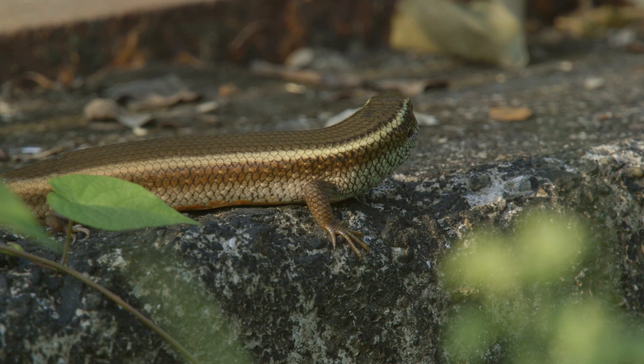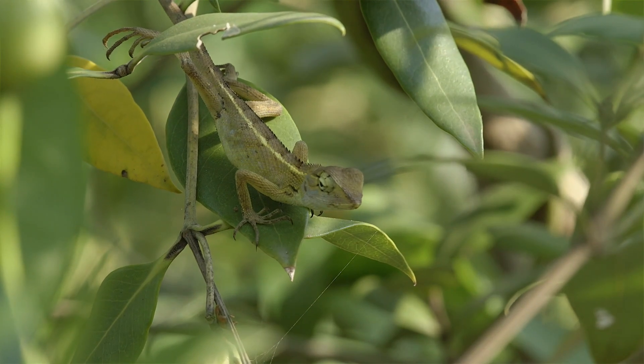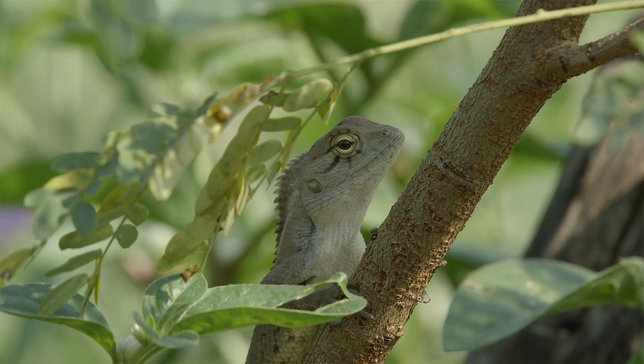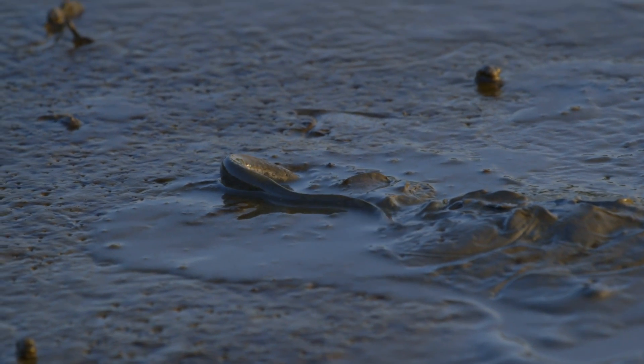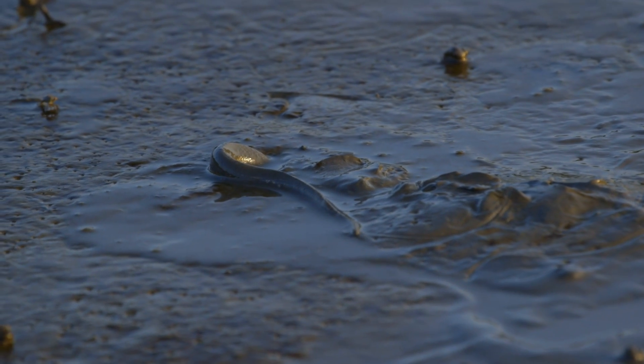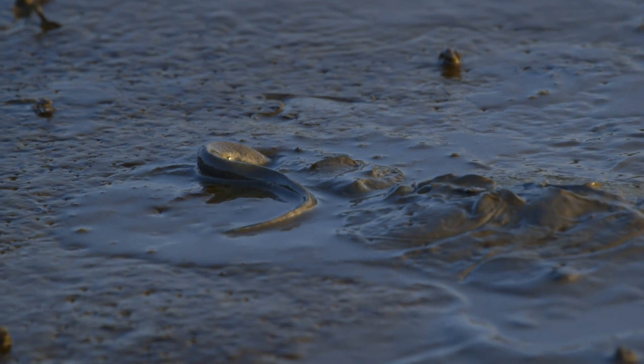The skinks and lizards are in constant search for prey. The receding waters of the low tide can often spring surprise sightings like this dog-faced water snake, engaged in hunting crustaceans with its body half hidden in the mud.